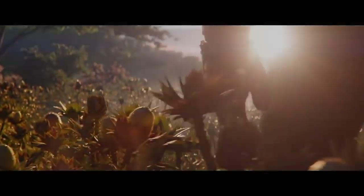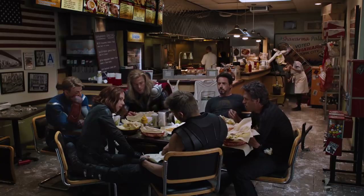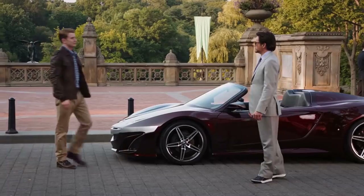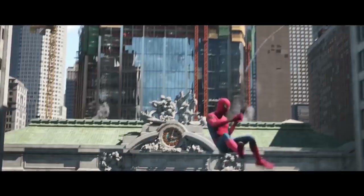The premiere of Avengers Endgame is scheduled for April 26th of this year. It's speculated the duration of the film might last up to three hours. Because of this, distributors are considering adding an intermission in the middle of the film. Avengers Endgame should complete the current storyline arc and bring a new team of superheroes onto the stage.